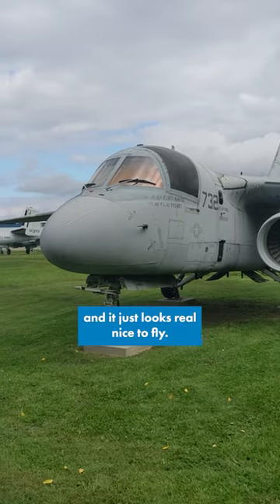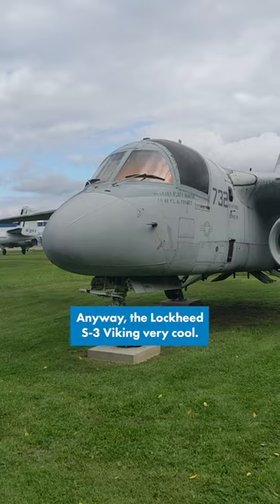It's nice and round, it just looks real nice to fly. Anyway, Lockheed S3 Viking — very cool.